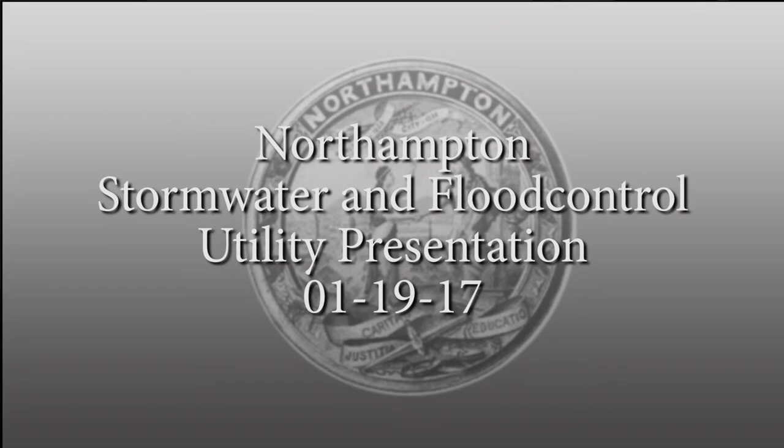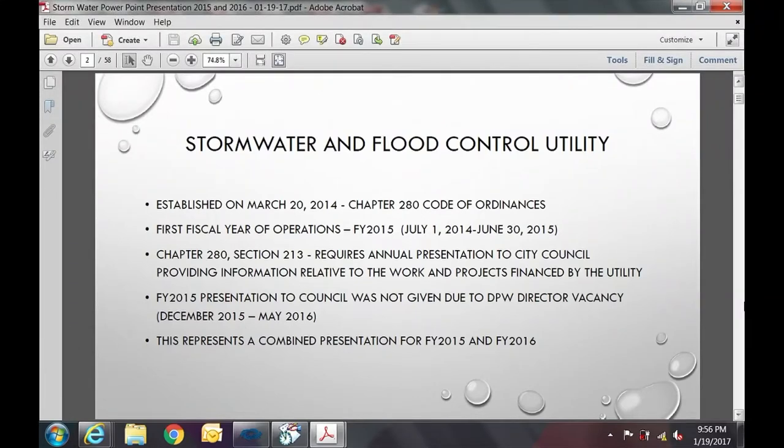This is the stormwater and flood control utility presentation for fiscal years 2015 and 2016. The utility was established on March 20th, 2014, and the first fiscal year of operations was FY15. The FY15 presentation to council was not given due to the DPW director vacancy, so this will represent a combined presentation for FY15 and FY16.